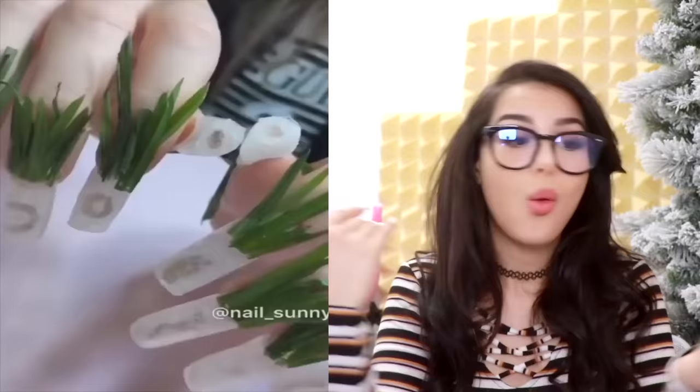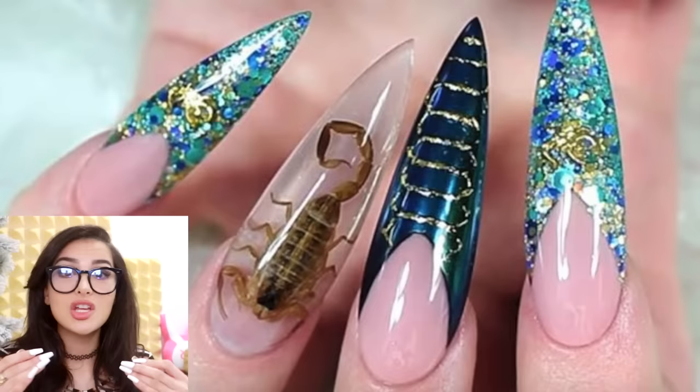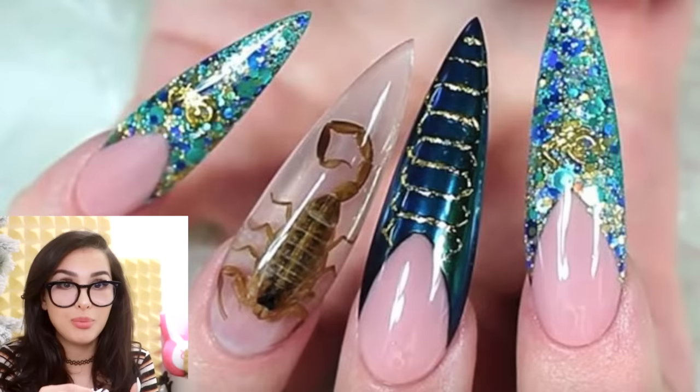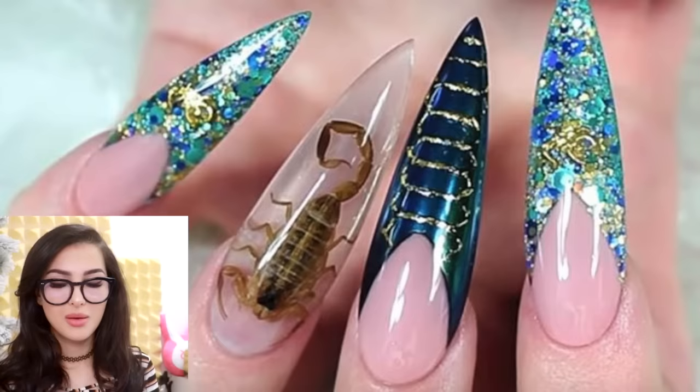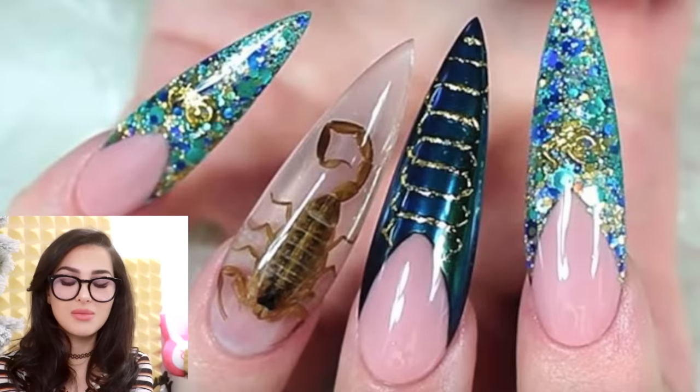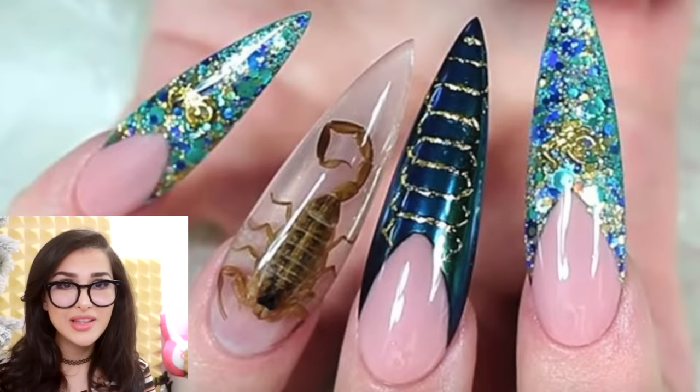So we've seen ants in nails, worms in nails. Now we got scorpions. They encapsulated a scorpion inside somebody's nail. Y'all just find this little dude in your garage and be like, oh nice, nail art — bring it to the nail salon. Hey, can you put this in my nail? I've seen lollipops with scorpions in them, candy, little necklaces. Y'all want to put an entire scorpion in your nail — be my guest.